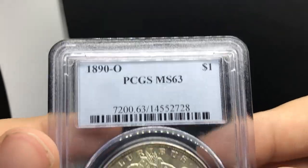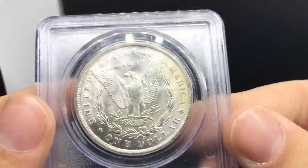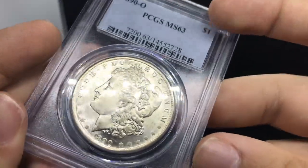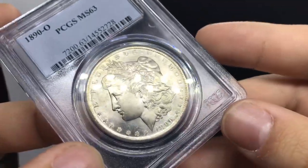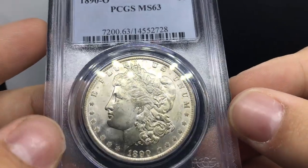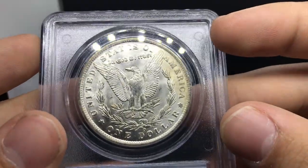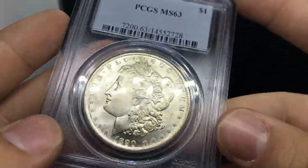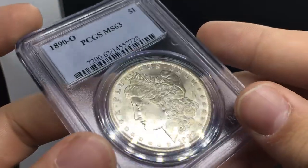Next is a harder-date 1890-O graded MS-63 by PCGS. This was the only graded Morgan at the shop that I really liked — the others were too common. I really enjoy the luster on it. The strike is extremely weak, typical of the New Orleans Mint, but the face is clean and there aren't too many marks. I'd honestly place this coin closer to a 64, but it is what it is. I always enjoy handling better-date coins like this.